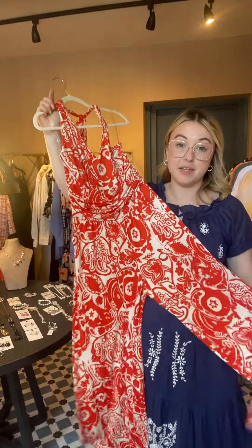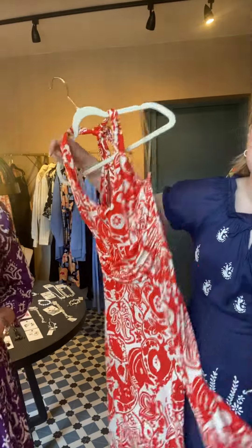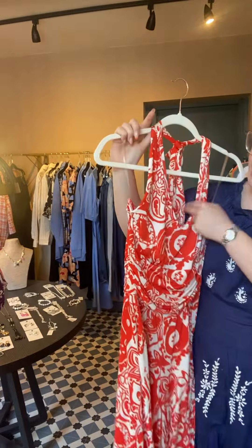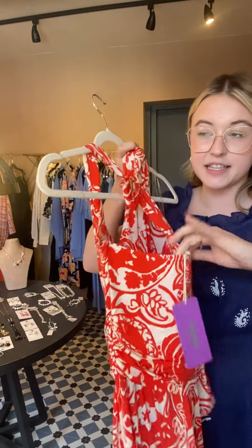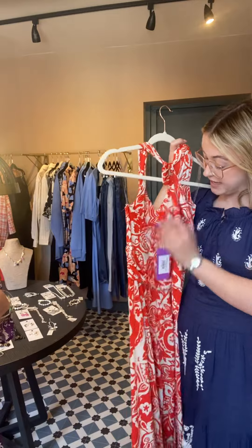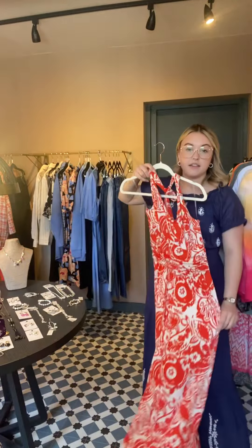We only have two of this left but I want to show you because it's absolutely fab. This is the Chiara — it only arrived on Wednesday and it's flown out. We did this last year and again it was a sellout, it's just a great shape. You have this lovely scoop V neckline, obviously it's a halter neck, and it's got really good elastication at the back so it stays up nicely. You don't need to worry about the bra situation — it covers the strap perfectly, though I think you need to do a strapless. And then there's a really lovely wide leg.